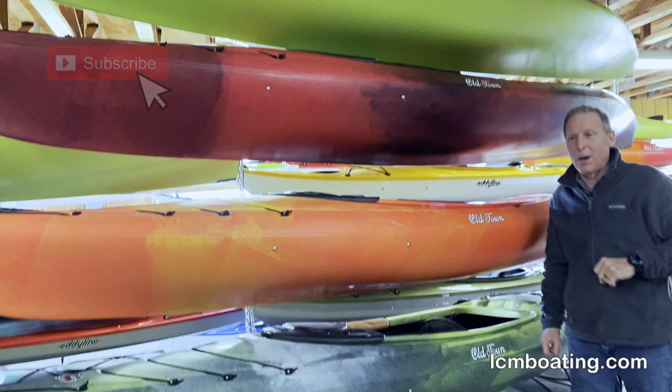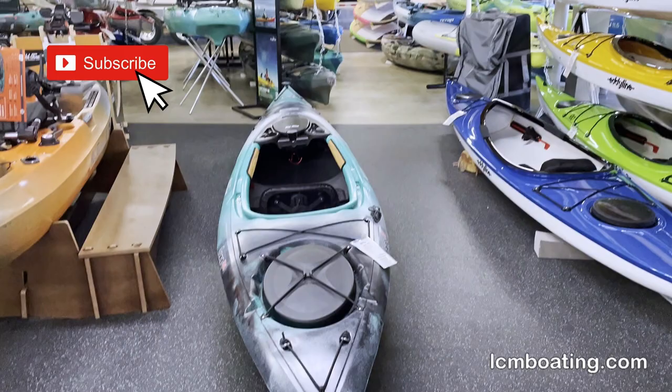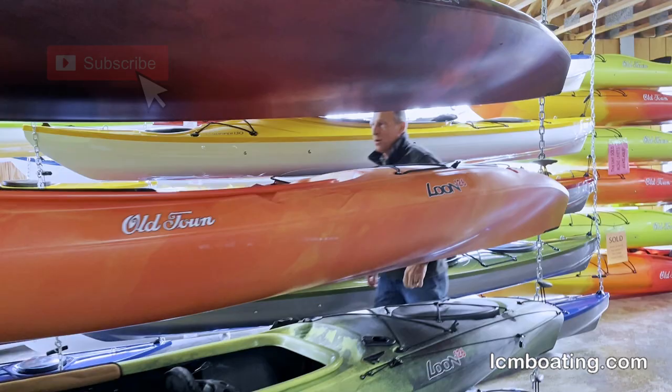On the floor, you'll notice one of our popular colors is the photic. We carry it in a 106, a 120, and a 126. We've got popular sizes and models for everyone. The 120 and the 126 are close together — the larger version is for medium to larger paddlers, and the slightly shorter version is for small to medium paddlers. So here in the store, you can try them on and see what fits you best.